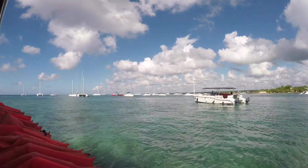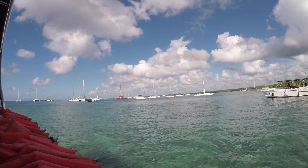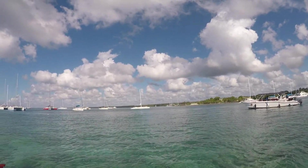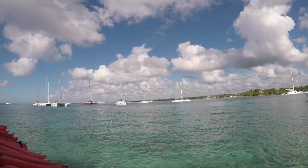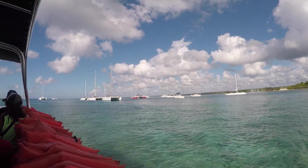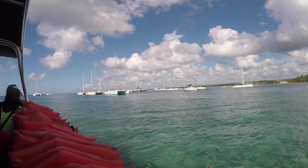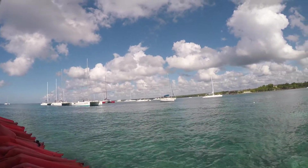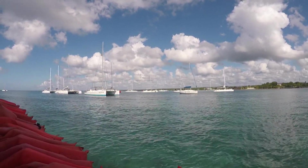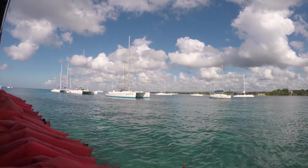They pick you up from Punta Cana from your hotel and it's about an hour and a half to two hour drive to the port. When you reach the port you're there for about 20 minutes so you can use the restroom, buy drinks or food. They also have a lot of vendors there selling souvenirs. Then we got on a speed boat that took us to a catamaran, and we went on those catamarans and had a really nice sail to Saona Island.